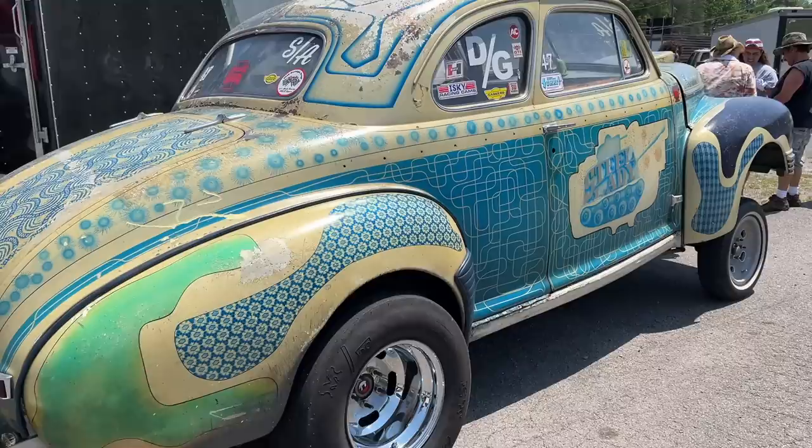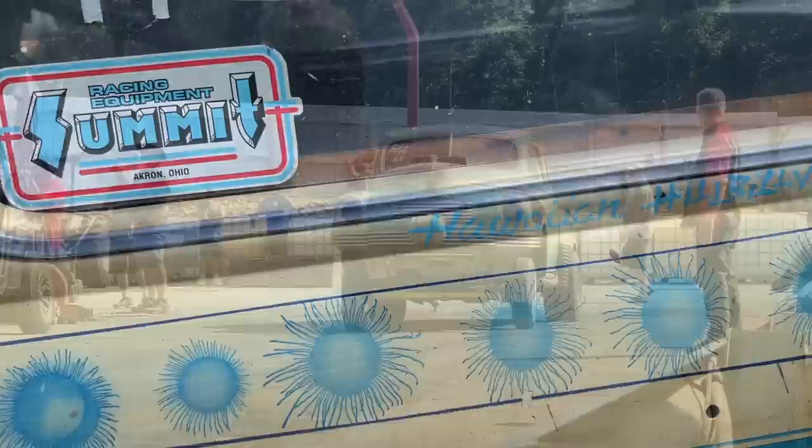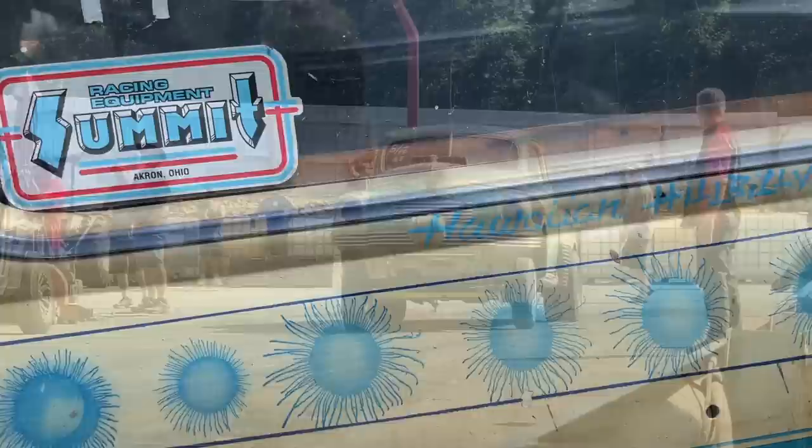Pretty cool to see that this thing's still surviving and still out there getting used and abused. It was cool back in the day, it's cool today. I hope you guys enjoyed seeing a really detailed view of this old school '47 Nash Gasser.